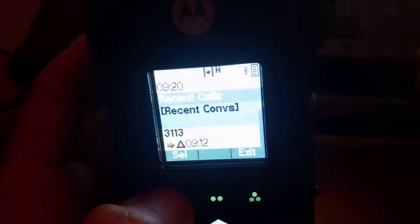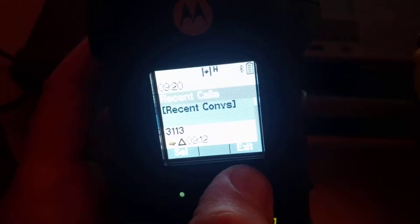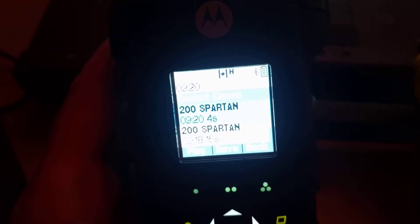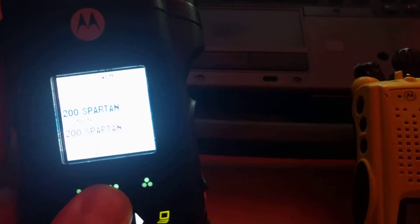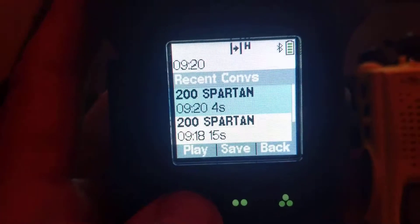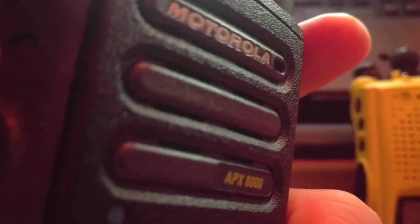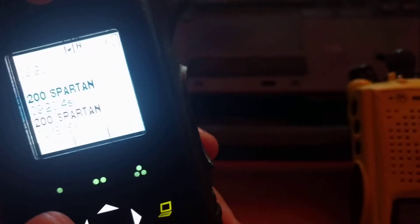There are recent conversations listed on there. Here's a couple of them from the radio — 09:20, that's what we just did. All I have to do is hit play: 'doing a radio check, 1, 2, 3, 3, 2, 1.' And there it is — all the calls are in there.